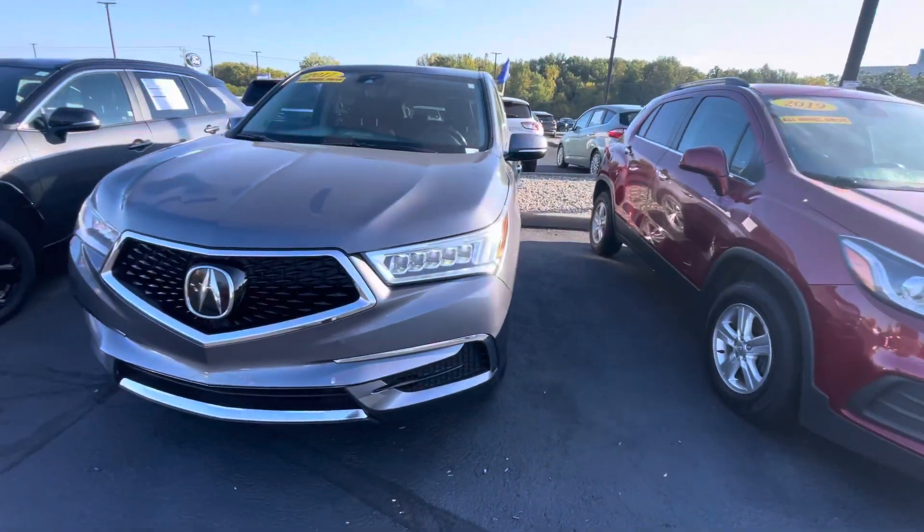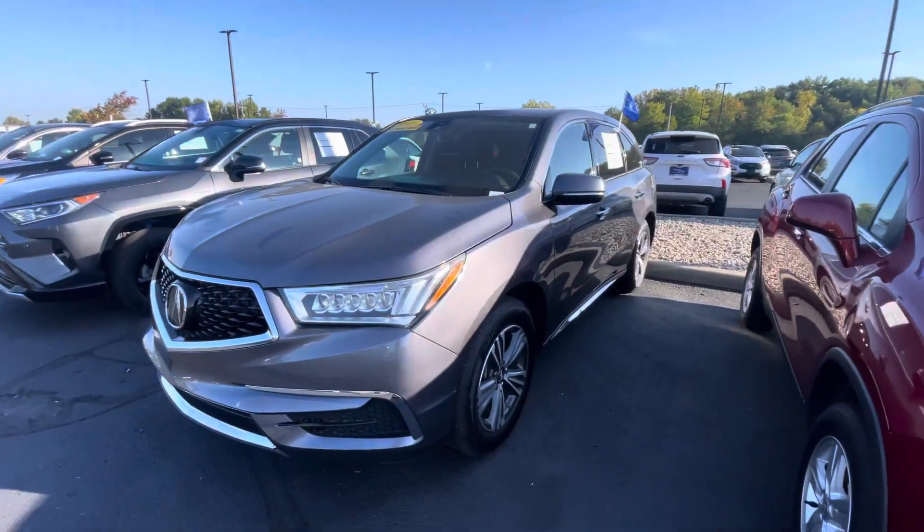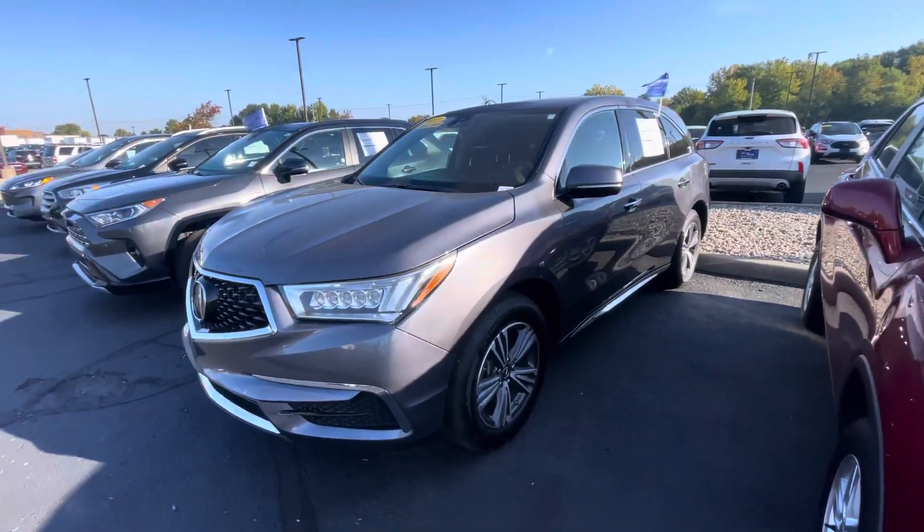Local trade-in. If you have any questions about this vehicle, please feel free to give me a call. My direct line is 317-858-6938. And again, this is Zach over here at Bill Estes Ford.